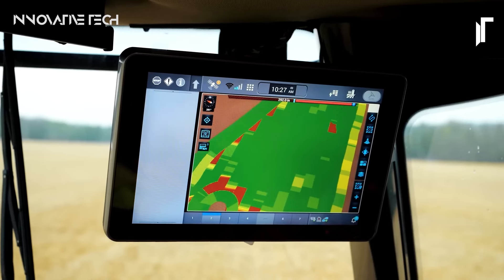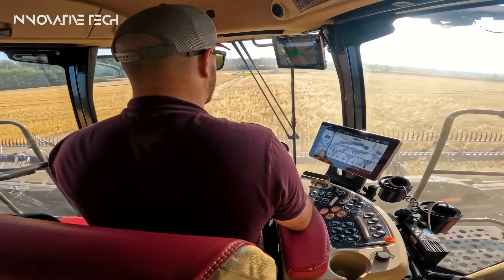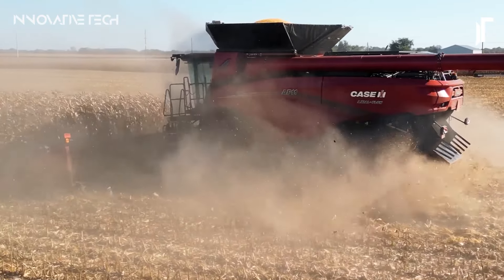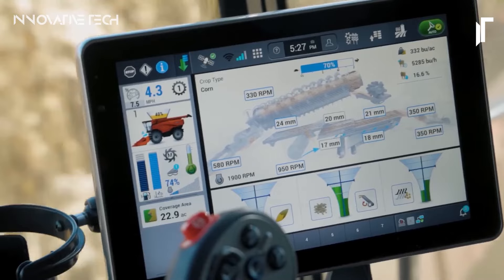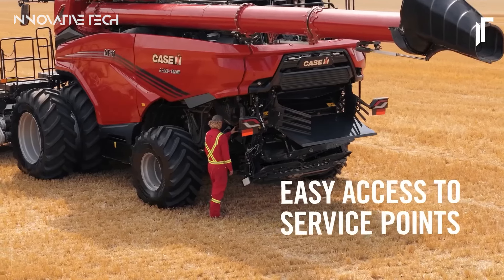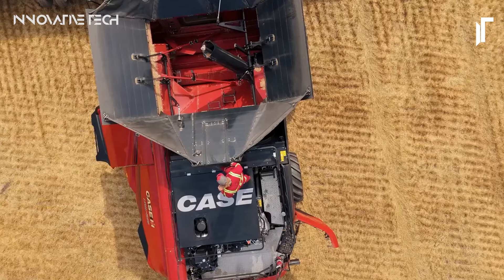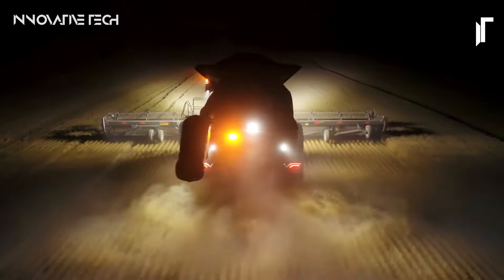Whether it's the vast expanses of the Midwest or the sprawling fields of the Great Plains, the AF-11 excels in delivering parallel productivity and performance. As farmers gear up for the challenges of tomorrow, the AF-11 combine stands ready to redefine the standards of modern farming, empowering agriculturalists to go big and achieve new heights of success in their endeavors.